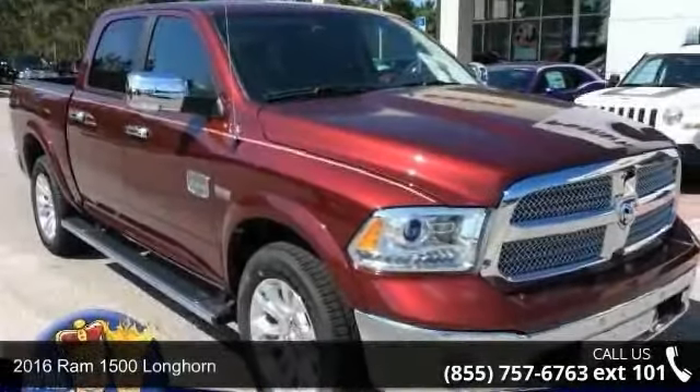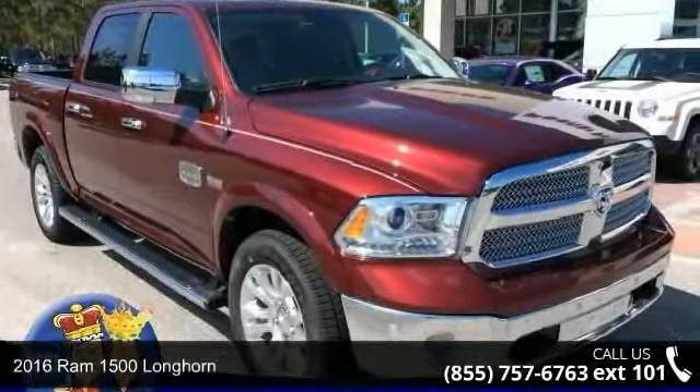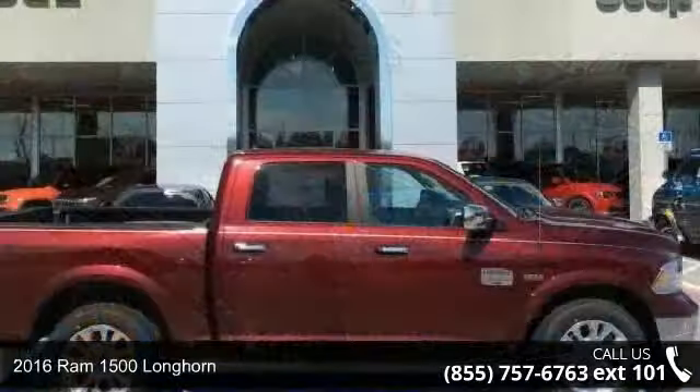Presenting the 2016 REM 1500 Longhorn. This may be the set of wheels you've been looking for.